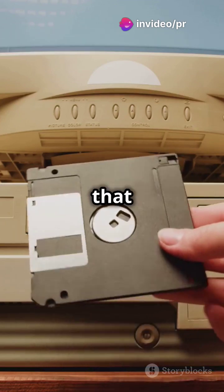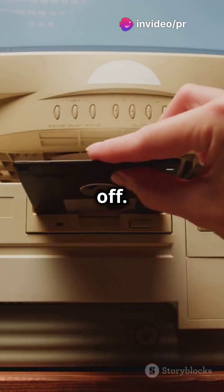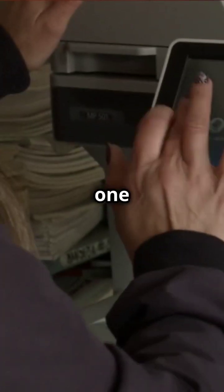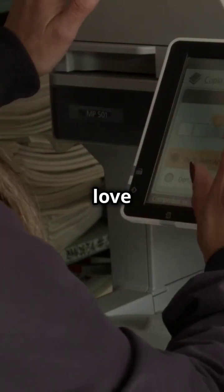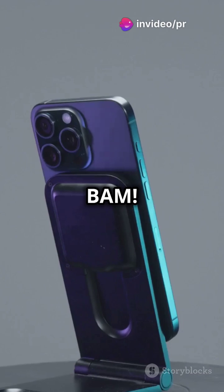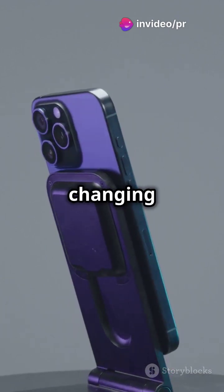It wasn't until the 1990s that they really started to take off. Remember the Palm Pilot? It was one of the first commercially successful touchscreen devices, paving the way for the tech we love today. Fast forward to 2007 and BAM! The iPhone drops, changing everything.